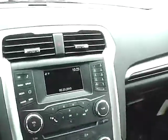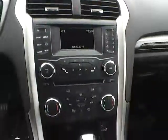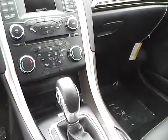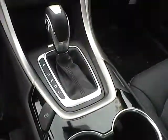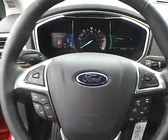Inside you'll find a large display with a multi-view backup camera, dual zone climate control with heated seats, auxiliary audio inputs, an electronic parking brake, and a leather-wrapped steering wheel with audio and Bluetooth controls.